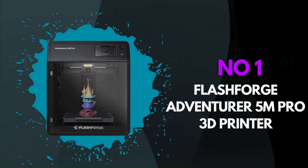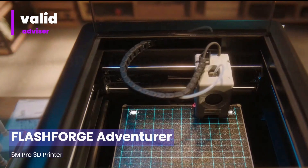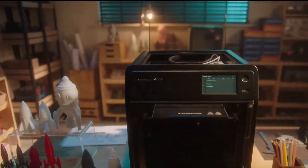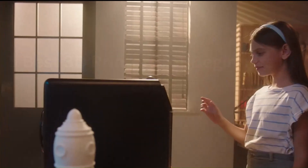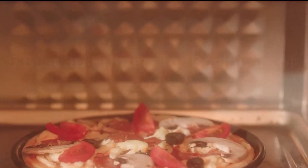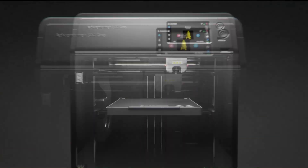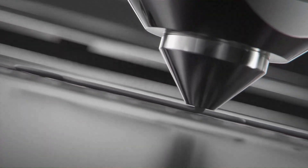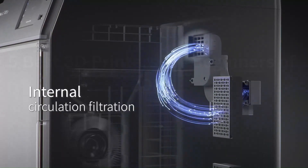Number 1: FlashForge Adventurer 5M Pro 3D Printer. The FlashForge Adventurer 5M Pro impresses with its blend of innovative features and reliable performance, making it a standout choice in the realm of 3D printing. Its robust construction ensures durability, while its spacious build volume accommodates large-scale projects with ease. The PRO model enhances user experience with its advanced features, including a high-resolution touchscreen interface that simplifies navigation and control. Wi-Fi connectivity offers seamless remote monitoring and control, enhancing workflow efficiency.